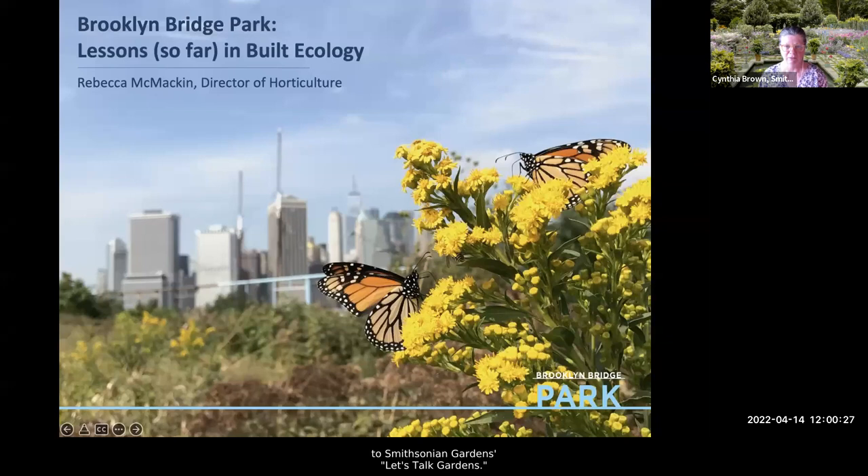Good afternoon and welcome to Smithsonian Gardens' Let's Talk Gardens. We are thrilled to have you with us today. It's a beautiful day in the mid-Atlantic area, and if you are watching this instead of being out in your garden, we appreciate your support. I'm so excited — this is one garden I've never visited, so I'm really excited to learn more about it. My name is Cindy Brown, I'm the manager of Education and Collections at Smithsonian Gardens.